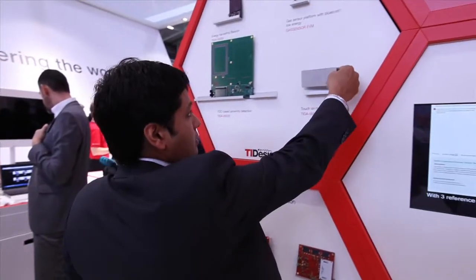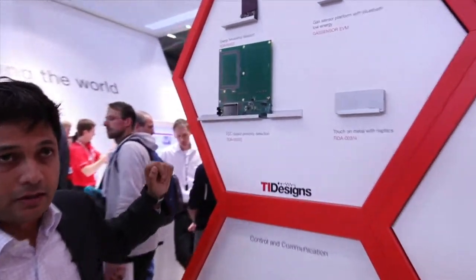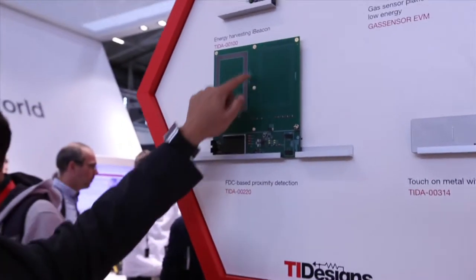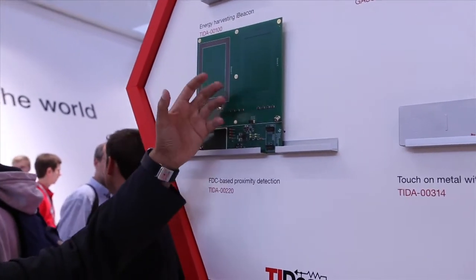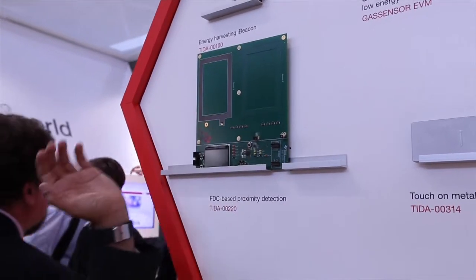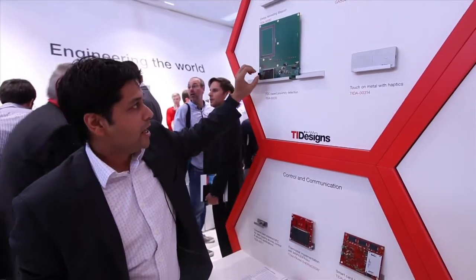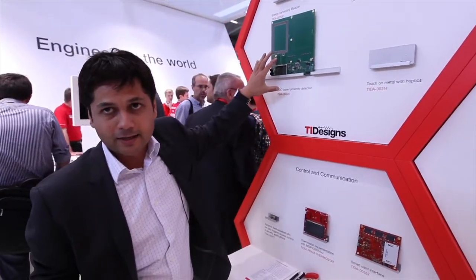Another one we have here is capacitive sensing. What you see here is conductive ink on paint which can do proximity sensing. So if somebody walks near this system, it can generate an interrupt and wake up this backlight — it's like a smart sensing.